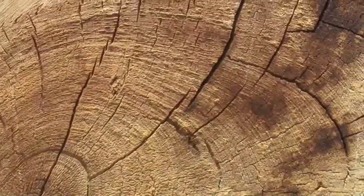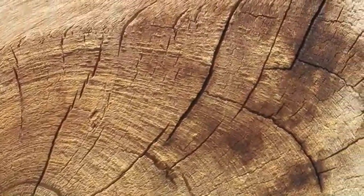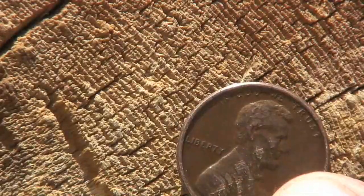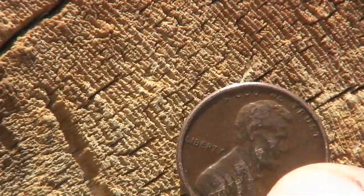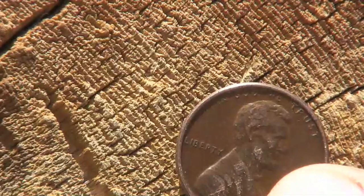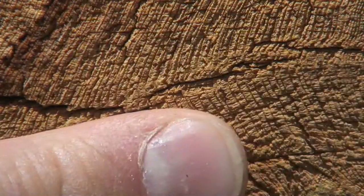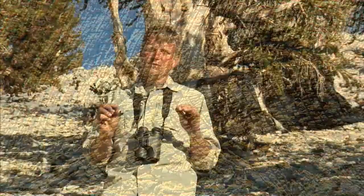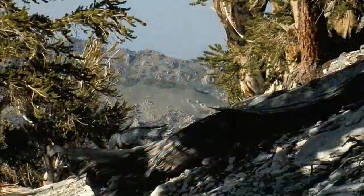Bristlecone pines, like most of our trees, produce rings of growth every year. These rings of growth are actually xylem tissue that's laid down every year the tree is actively growing. So if we take and core through the tree, and then come back and look at that little core, we can actually count the rings to determine how old the tree is. Methuselah: 4,600 years old — 4,600 rings.